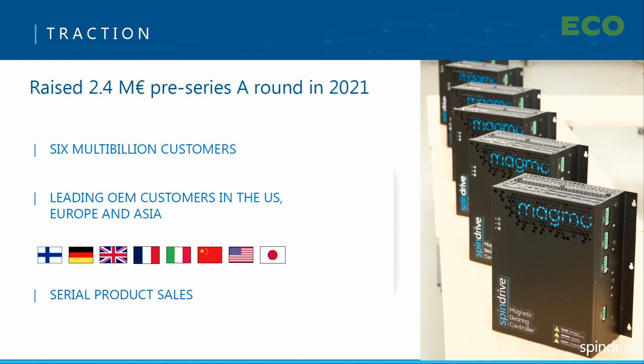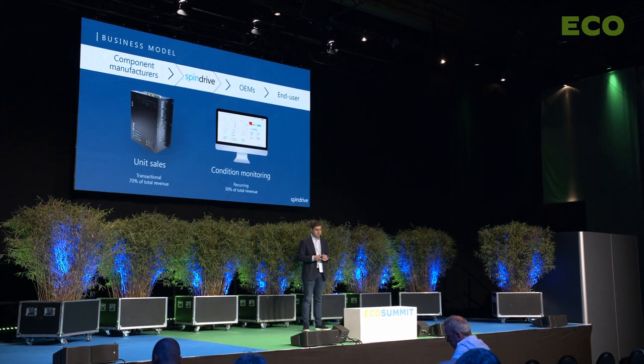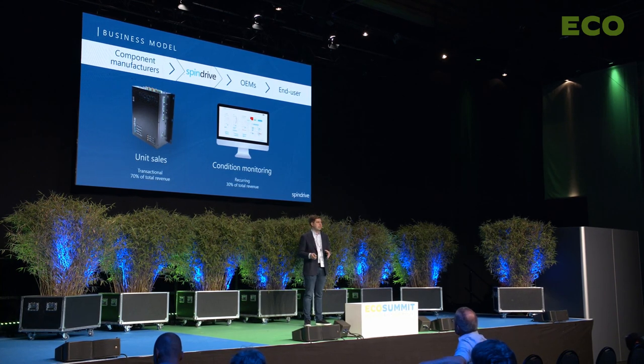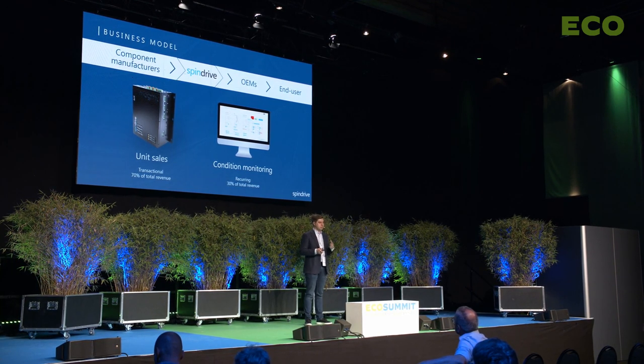We raised 2.4 million euro pre-series A round in 2021, and with that we've been able to build a strong sales pipeline. Currently we have six multi-billion companies as our customers. We are working with the leading OEMs in our target markets in the US, Europe and Asia, and we have started serious product deliveries after successful piloting projects. We have an established business model where we sell magnetic bearing systems to original equipment manufacturers as a transactional model, and after sales we provide condition monitoring as recurring revenue.